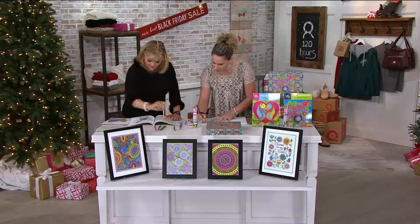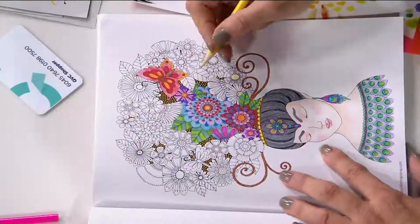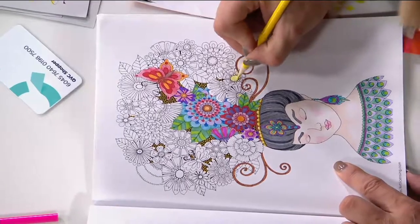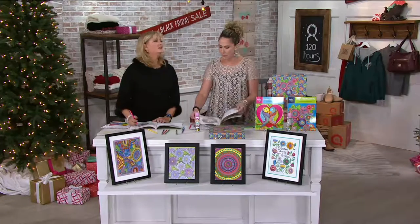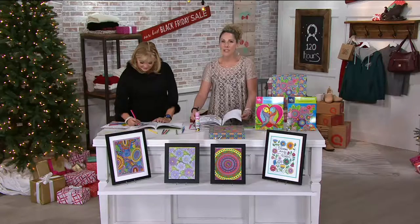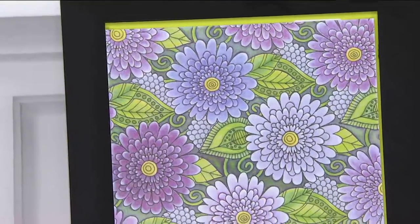Coloring is a trend that's actually been around forever — you go into restaurants and you get coloring books and crayons. But the last two years has really catapulted coloring to another level, with all these beautiful books coming out. Women are realizing this isn't just for kids — it's relaxing, you can escape from technology, create beautiful pages, and sit and chat with people while you color.